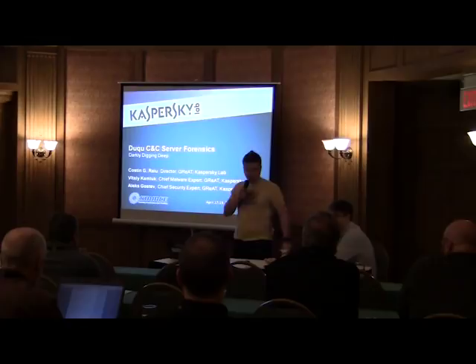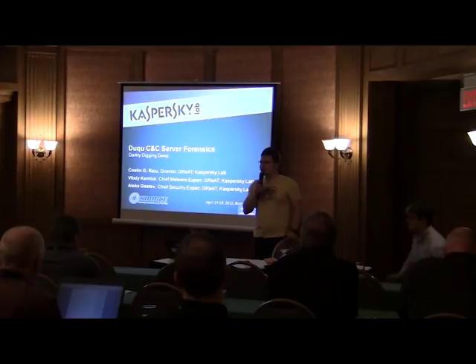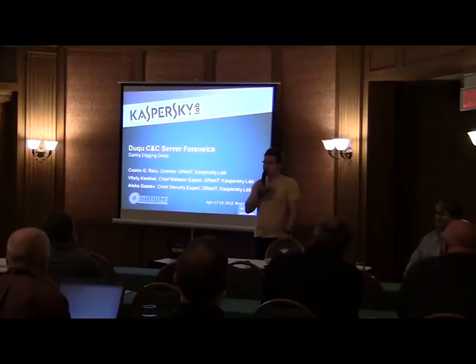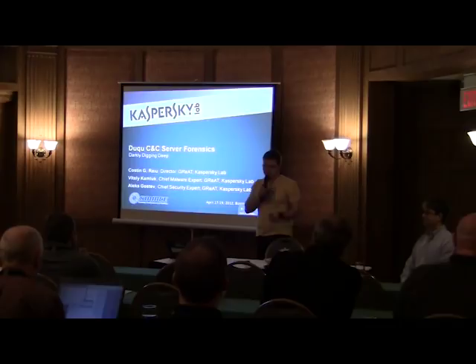I'm Vitaly Kamluk, Chief Malware Expert from Kaspersky Lab. Today we're going to discuss Duqu malware and specifically its CNC infrastructure, something that we discovered and are going to share today. All this research on Duqu and Stuxnet that we do at Kaspersky is done as malware researchers with no political motivation or government-sponsored agenda. It's done almost politically independently from any country or state. We look at Duqu and Stuxnet as another example of malware.